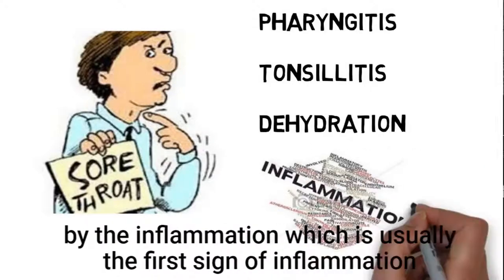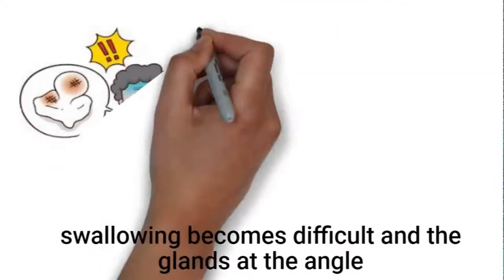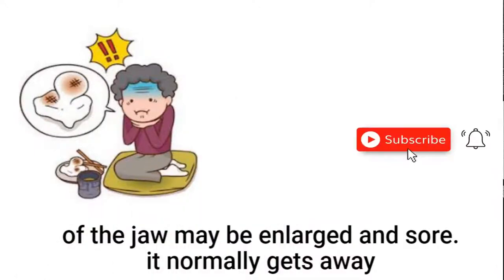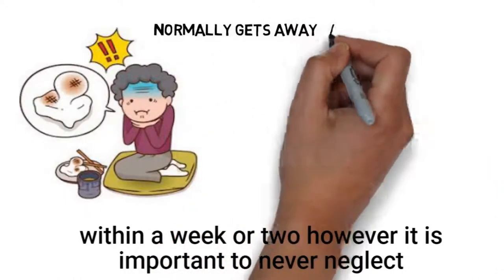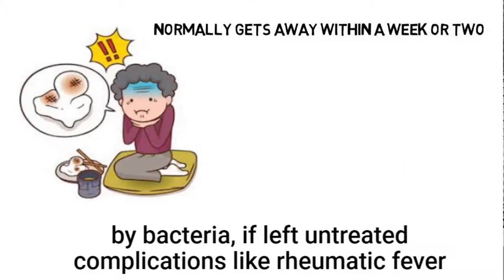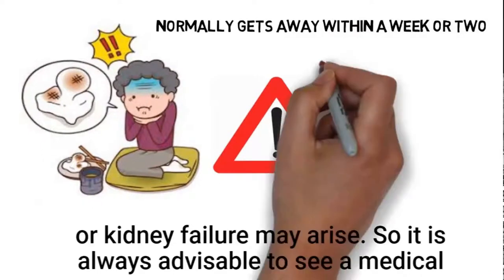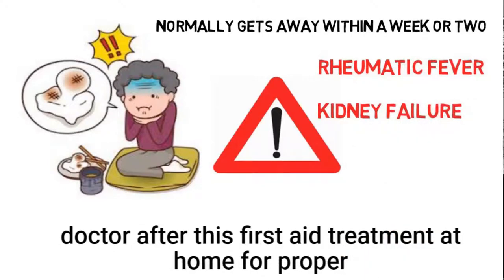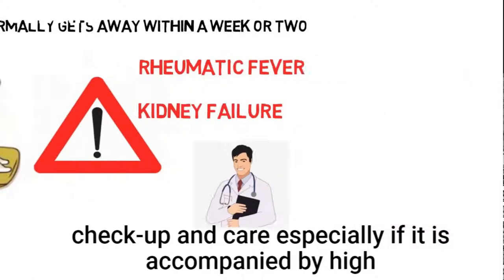This usually manifests as a raw feeling caused by the inflammation, which is usually the first sign. Swallowing becomes difficult and the glands at the angle of the jaw may be enlarged and sore. It normally goes away within a week or two. However, it is important to never neglect a sore throat, because if it is pharyngitis caused by bacteria and left untreated, complications like rheumatic fever or kidney failure may arise. It is always advisable to see a medical doctor after this first aid treatment at home, especially if accompanied by high fever and difficulties in sleeping.